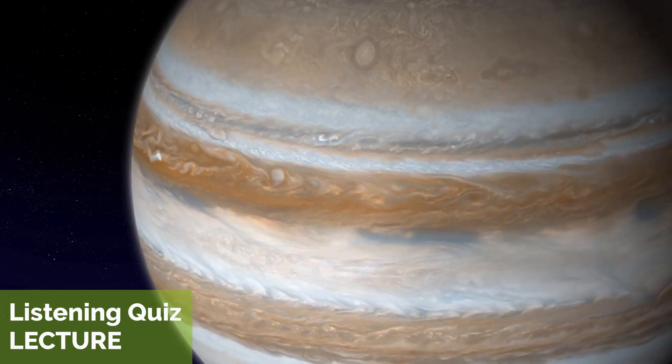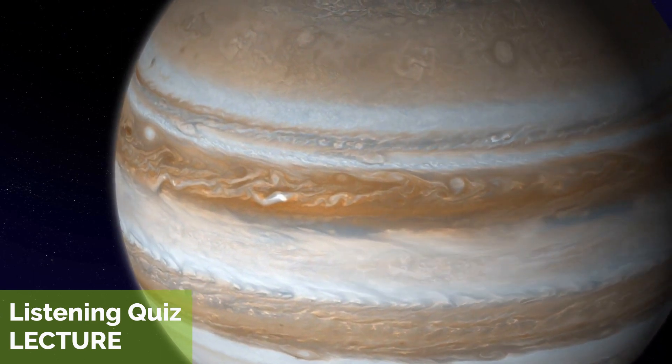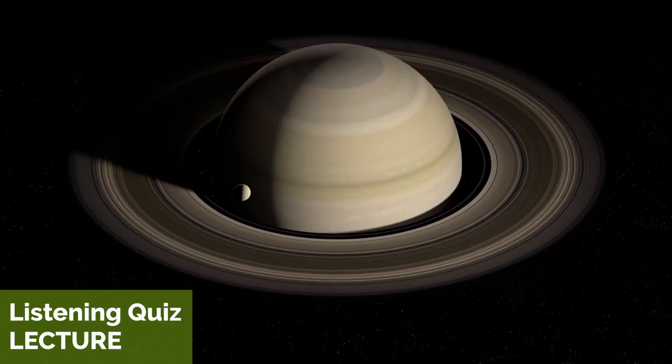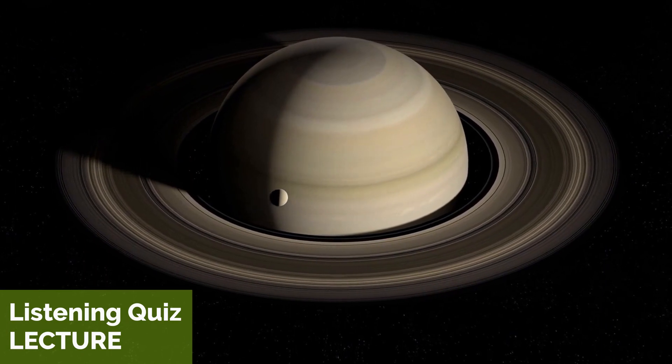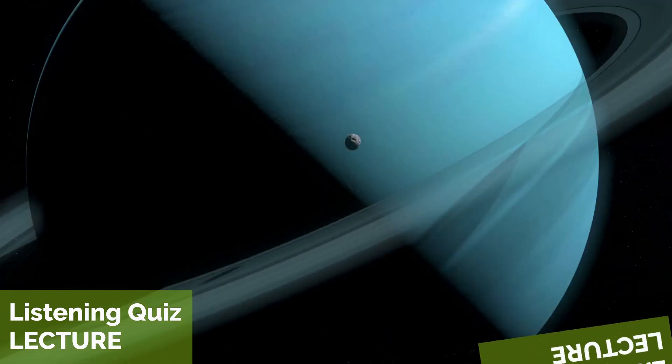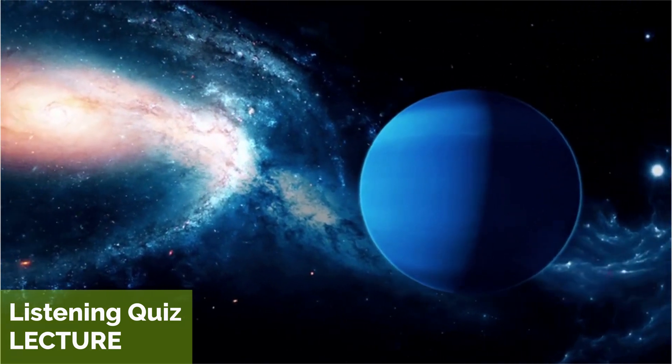Jupiter is the largest planet in the solar system, and it has a complex system of rings and many moons. Saturn is known for its beautiful rings, and it also has numerous moons. Finally, Uranus and Neptune are ice giants, with icy cores and thick atmospheres.